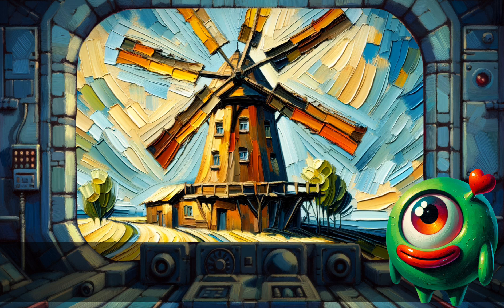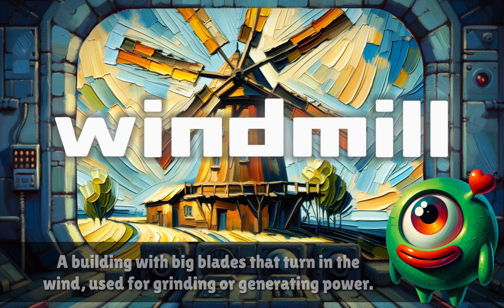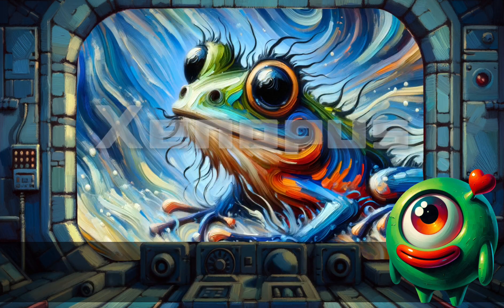Windmill. A building with big blades that turn in the wind, used for grinding or generating power.